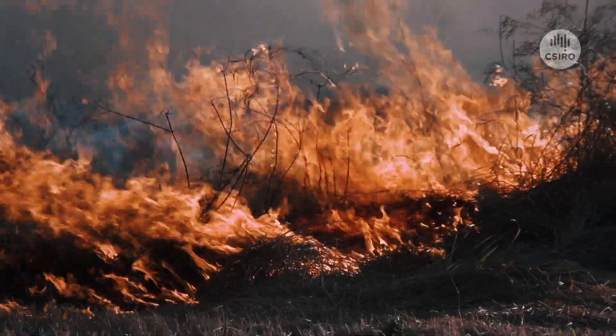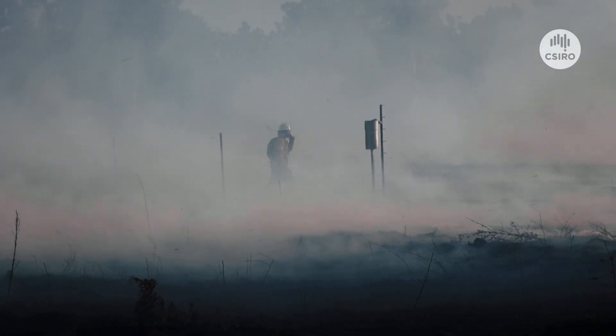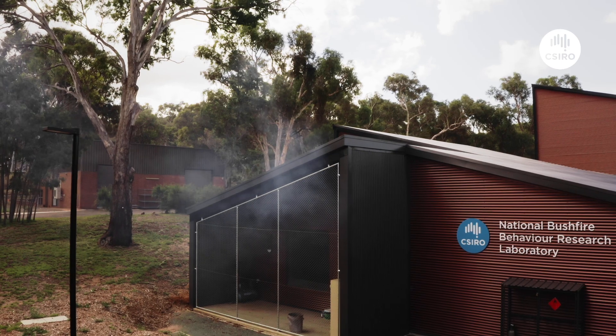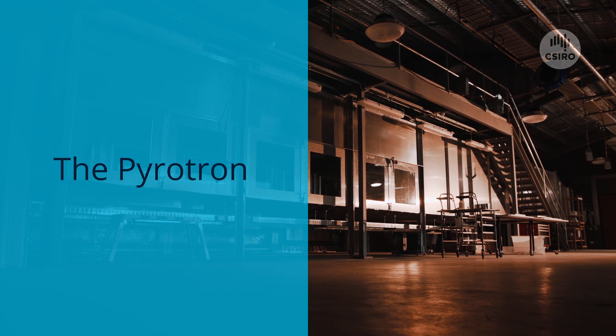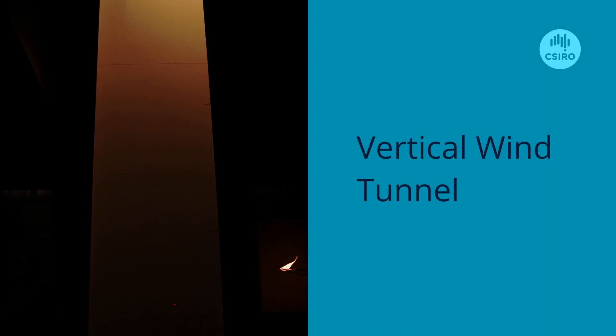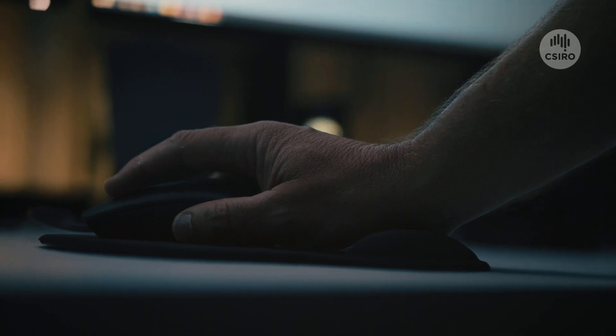Changing conditions in the field make it difficult to obtain detailed measurements of the mechanisms that drive bushfires. So we built a world-class laboratory at the Black Mountain site of Australia's National Science Agency. It's home to two unique apparatus: the pyrotron and the vertical wind tunnel. These tools allow us to investigate the effect of real world conditions on fire behaviour, from wind speed to fuels and all the physics in between, in a safe and repeatable manner.